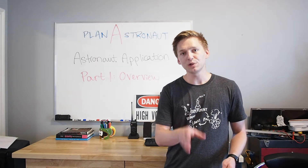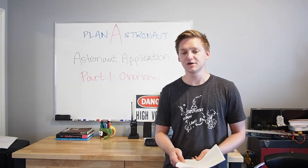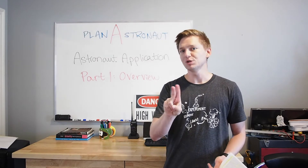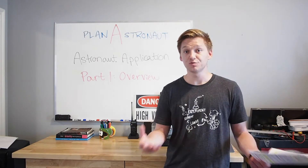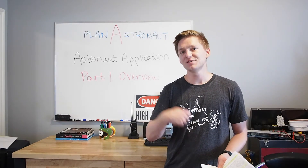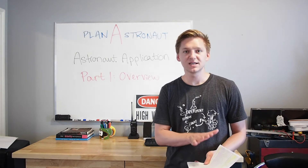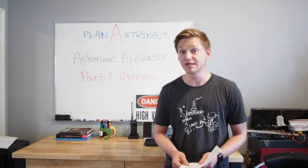Now, in order to apply, it's actually relatively simple. The information that you need to provide to the Canadian Space Agency is essentially three things in two bullet points. The first is that you'll need to provide your resume - a list of achievements and accomplishments that you give to someone when you're doing a job application. One thing to note about the resume is that the Canadian Space Agency hasn't said how long or short your resume needs to be.